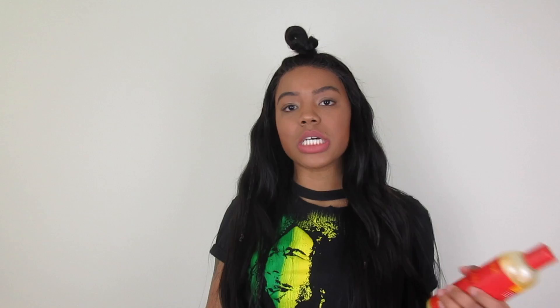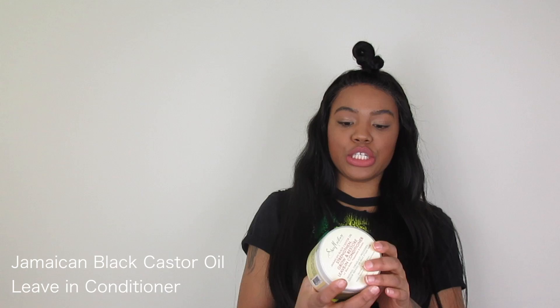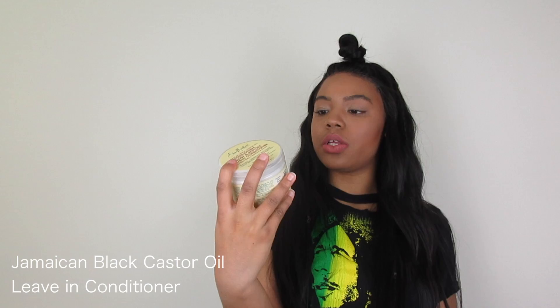If you want to get a good Walmart, Walgreens, or Target shampoo, this is a great option. So next up is the Shea Moisture Jamaican Black Castor Oil Strength and Grow Leave-In Conditioner.